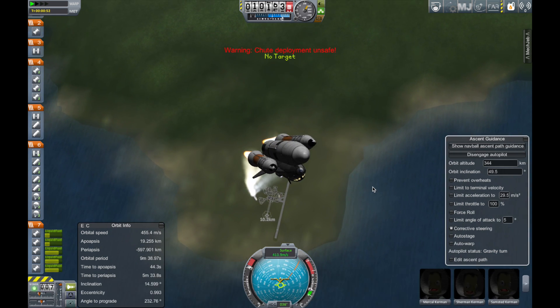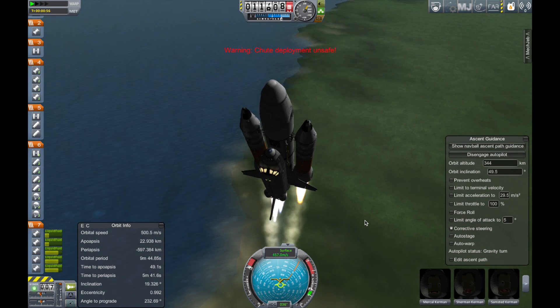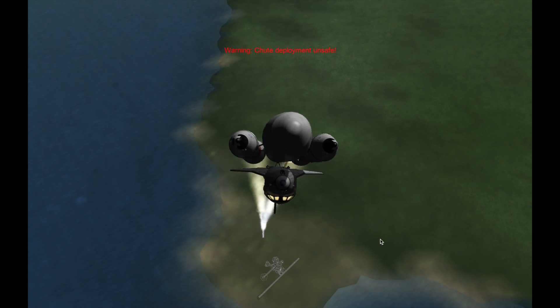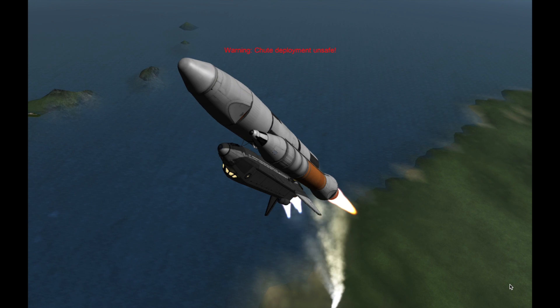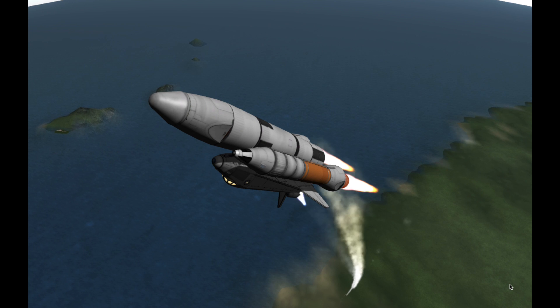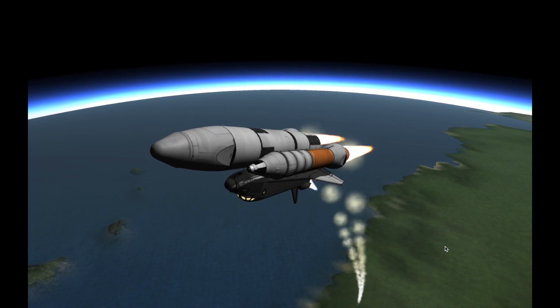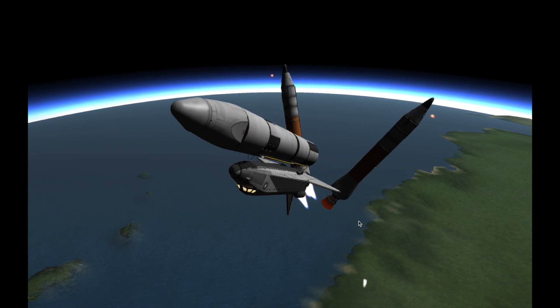One minute and 30 seconds. Last speed now at 3,200 feet per second, rate of climb 2,000 feet per second. One minute and a half into flight. Back column precursor to SRB separation — standing by for SRB sep. Good SRB sep confirmed.